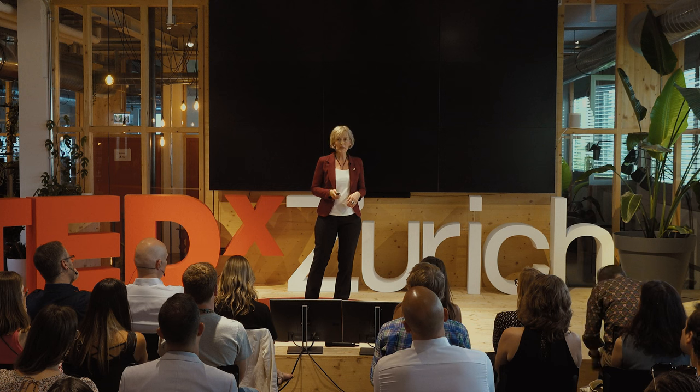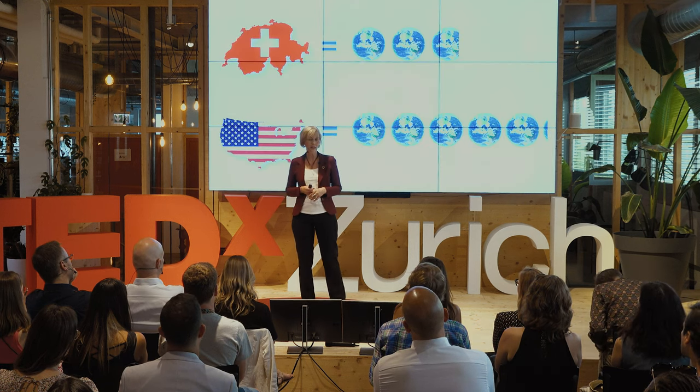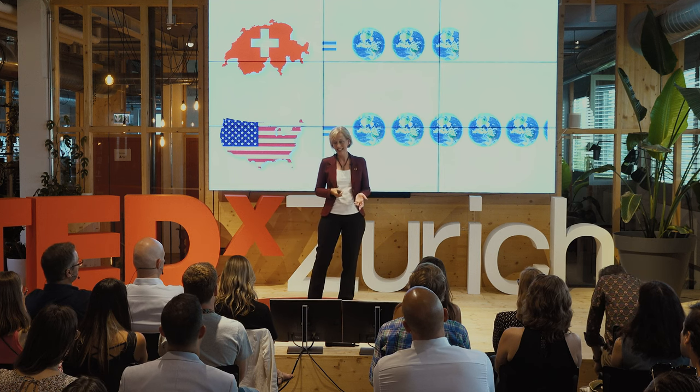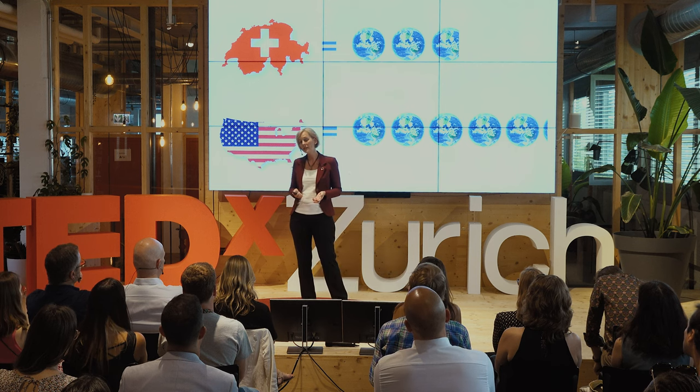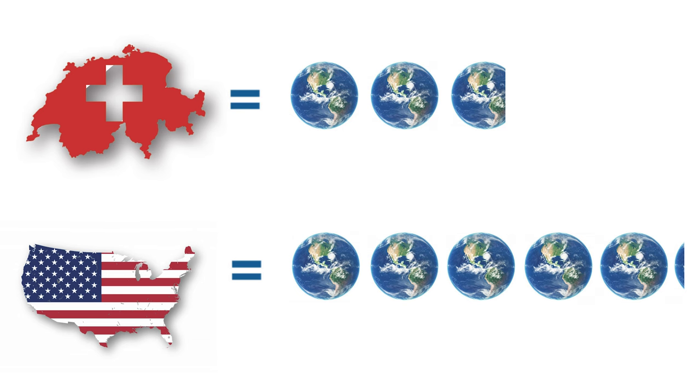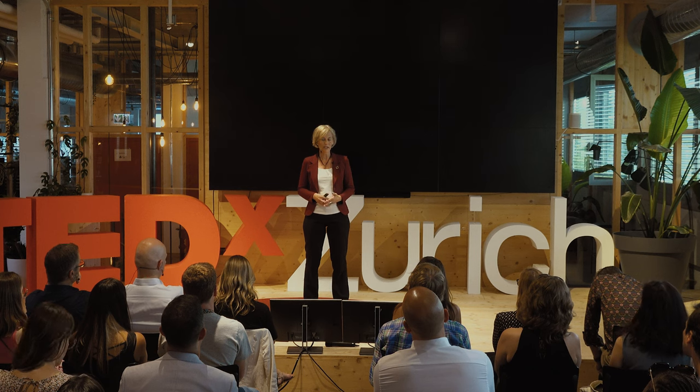Actually, with our way of living, we consume the resources of 2.8 planet Earths, or more than five Earths if you live in the States. It gets worse with the growth of world population, which is 220,000 persons per day, or half of the city of Zurich every day. Scary, isn't it?